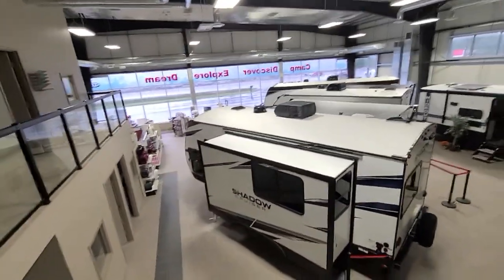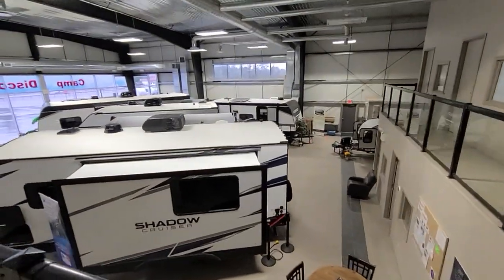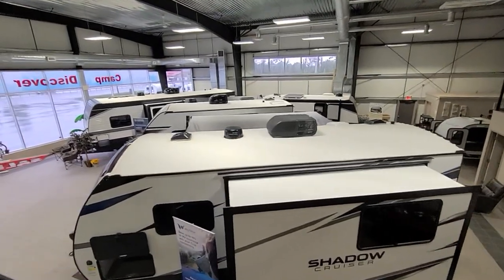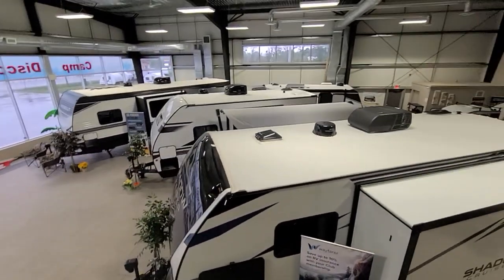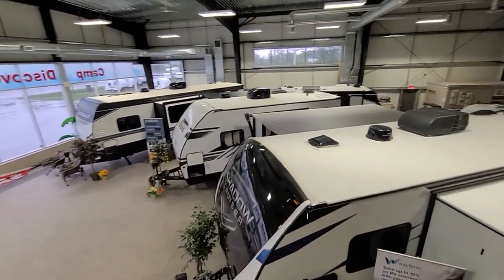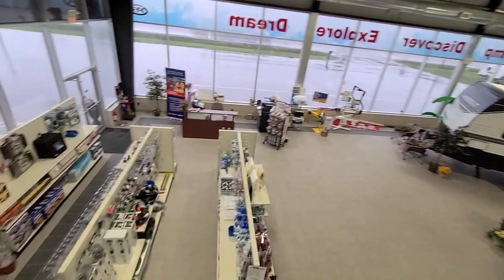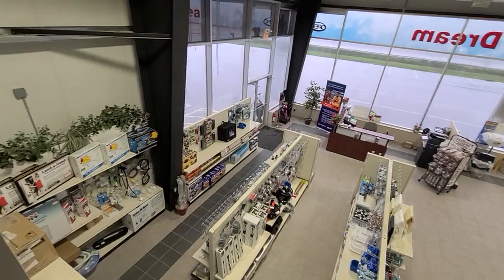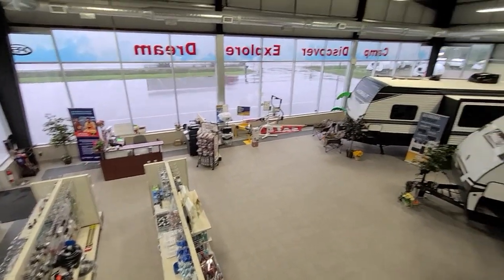I'll give you a little tour so you can see — right at the moment we have a number of units in here, really easy to look at, with a nice selection between our different manufacturers, from Shadow Cruiser to Coleman to Hideout Bushwhacker. While you're in, you can also talk to our people about any parts or accessories you need in our parts store or our service department.